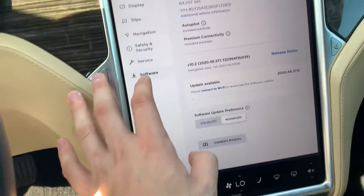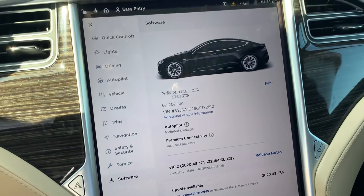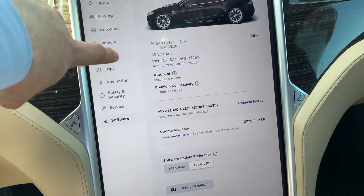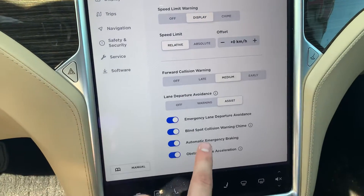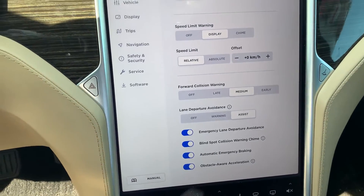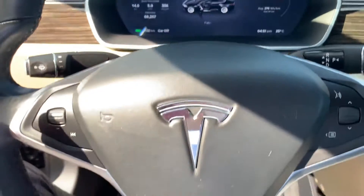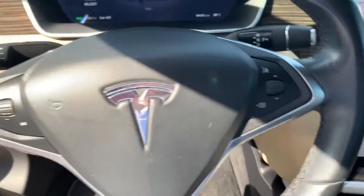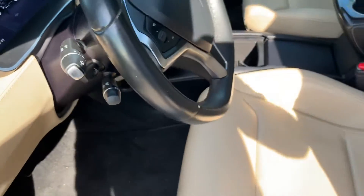Under the main vehicle screen we've got your autopilot and premium connectivity software equipped on this car. All of your vehicle functions are right at your fingertips. You can see you've got your automatic emergency braking, and your adaptive cruise control function on the stalk there as well.